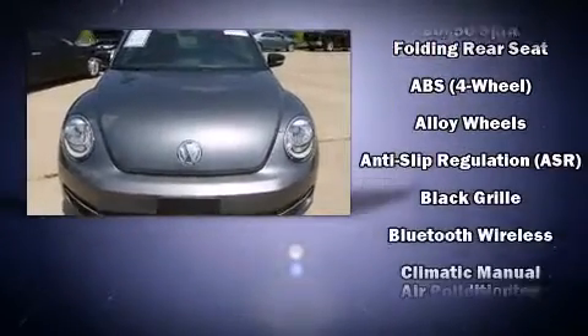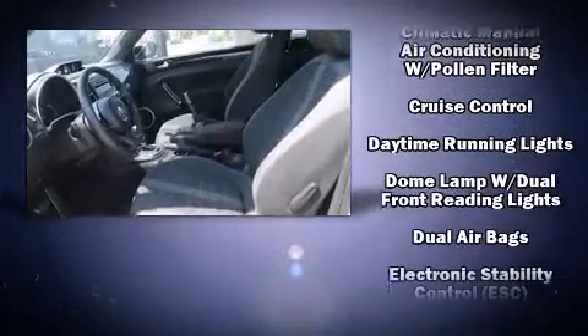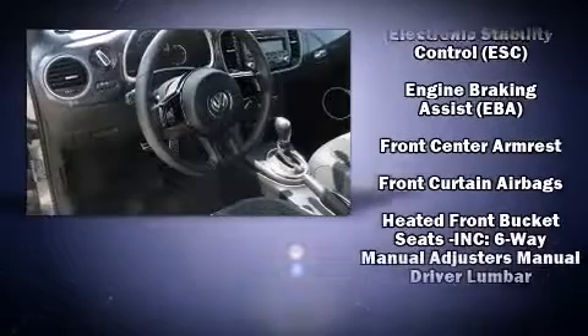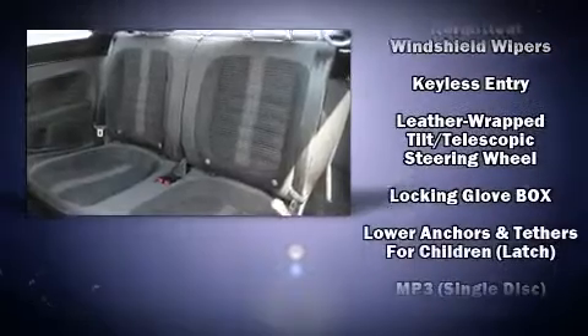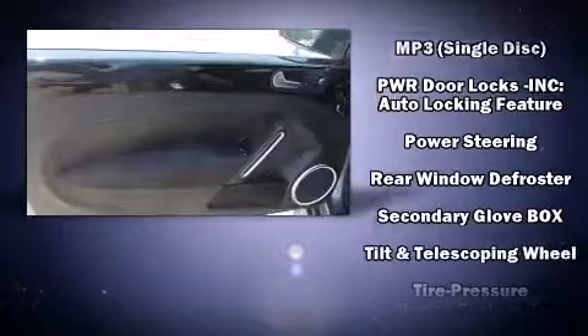Storage solutions are integrated throughout the interior, demonstrating thoughtful attention to detail. Passenger security is always assured thanks to various safety features such as dual front impact airbags, front side impact airbags, traction control, ignition disabling, and four-wheel disc brakes with ABS.